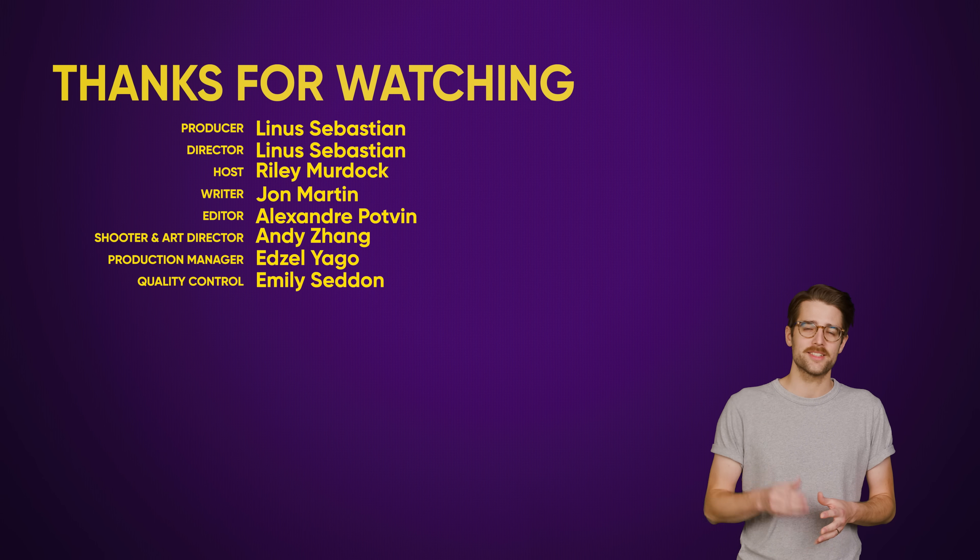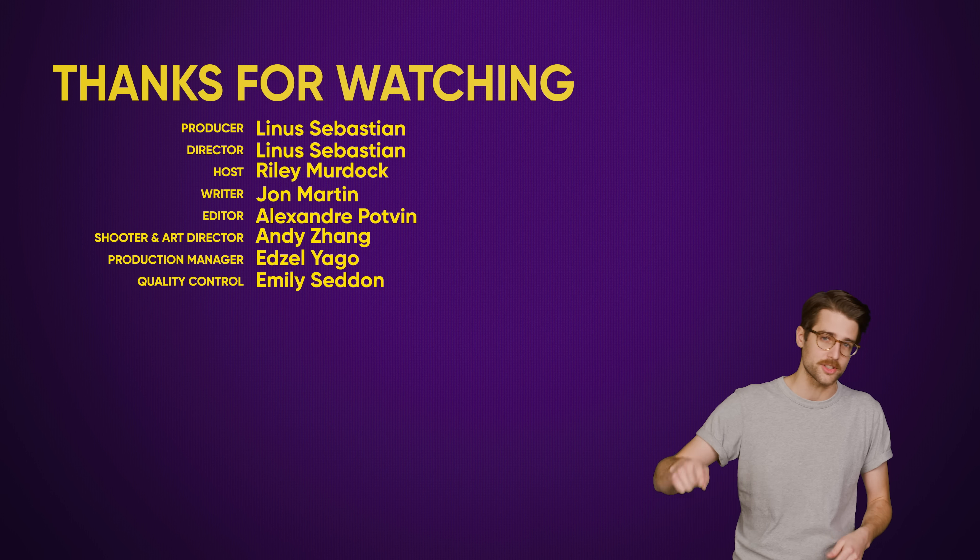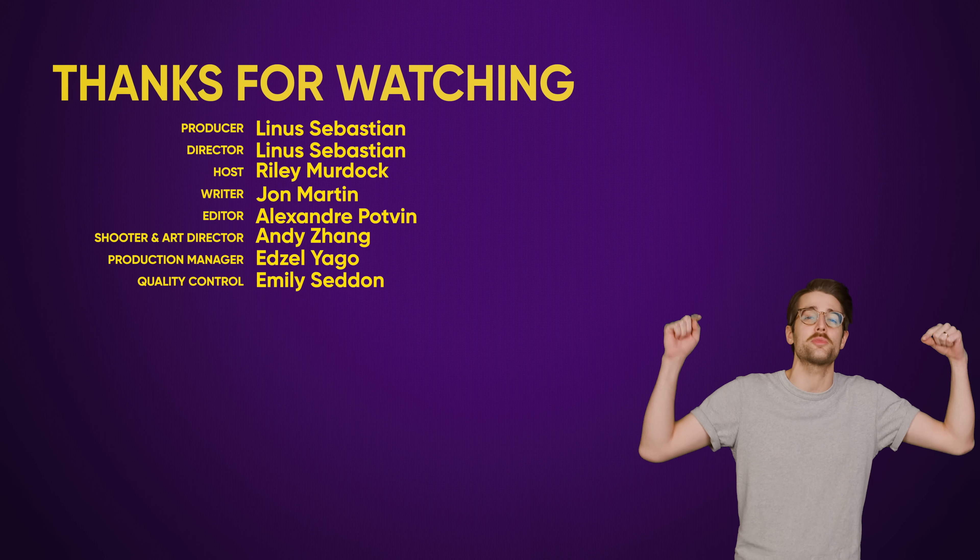Thanks for watching this video. Like the video if you liked it, dislike it if you disliked it. Check out our other videos, comment below with video suggestions, and don't forget to subscribe and follow for more videos like this one from TechQuickie.